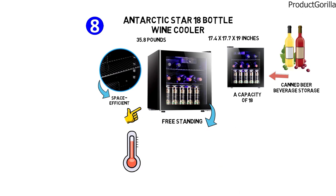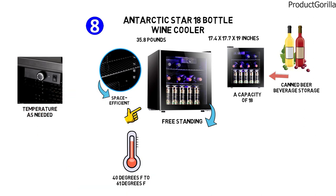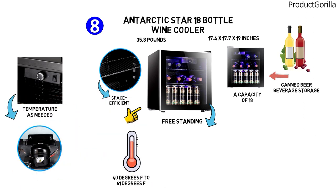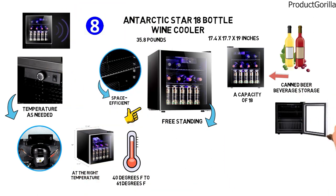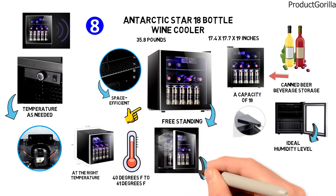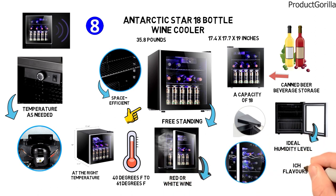It has a working temperature range of 40 degrees Fahrenheit to 61 degrees Fahrenheit, which allows you to customize the temperature as needed. The cabinet has an advanced cooling system that will keep your beverages at the right temperature without making a noise. With its reinforced glass door and airtight seal that helps maintain an ideal humidity level, this freestanding wine cooler will protect your red or white wine, preserving its quality and rich flavors.